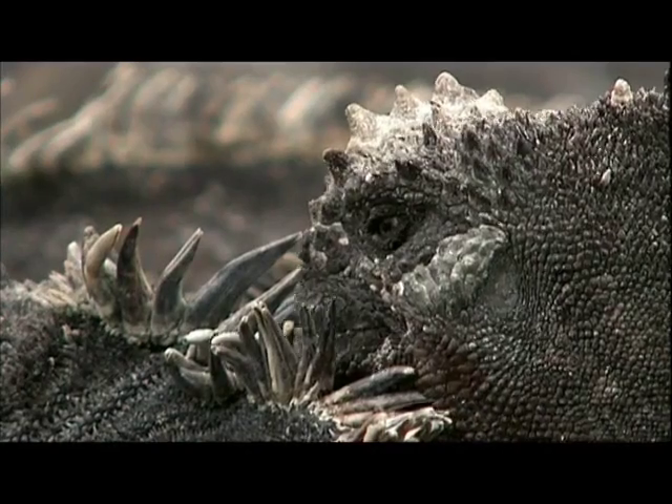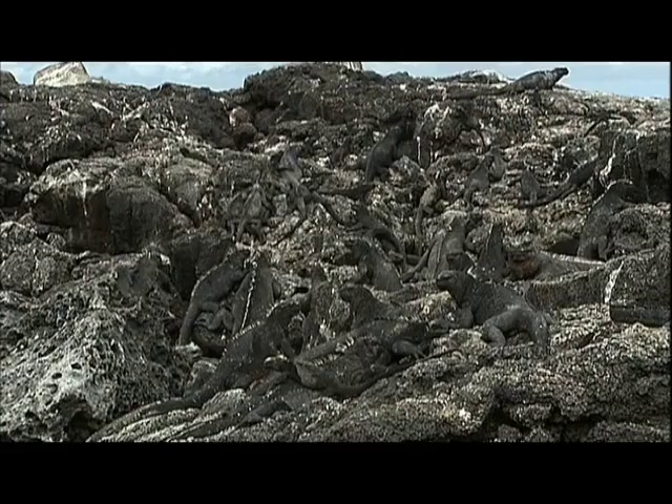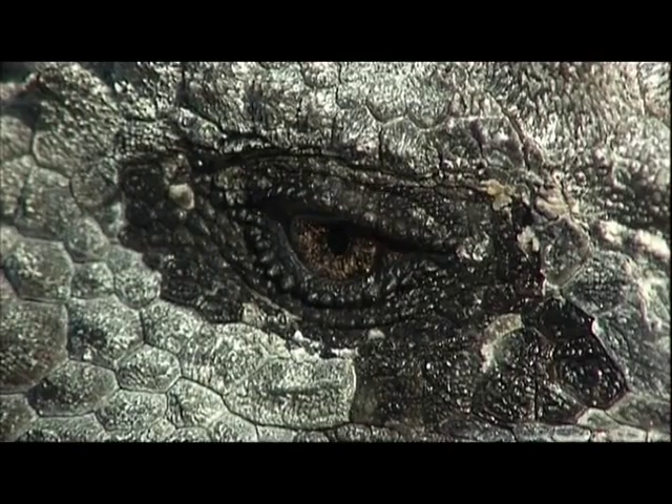But the ancestors of these reptiles were lush vegetation-eating iguanas. So what did they find to eat here, and where did they find it? As soon as the sun came out, we were going to find out.